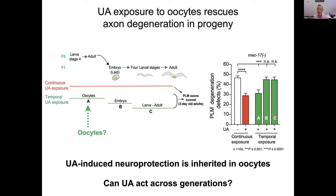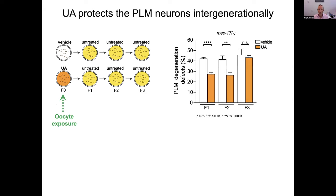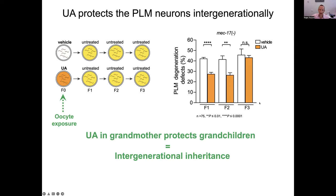We wanted to ask whether this could potentially be transferred across multiple generations. We provided either vehicle or ursolic acid for just 16 hours to adult animals, then removed them from ursolic acid and scored PLM axon breaks over multiple generations. We found that F1 animals had a suppression of the phenotype, but were really intrigued to find that F2 animals also had suppression of PLM axon breaks — however it didn't continue any further. This tells us that UA in the grandmother protects the grandchildren — a means of intergenerational inheritance.